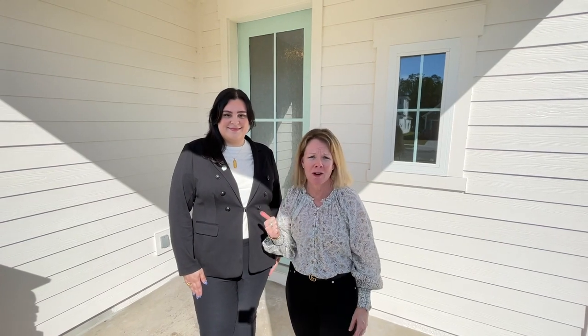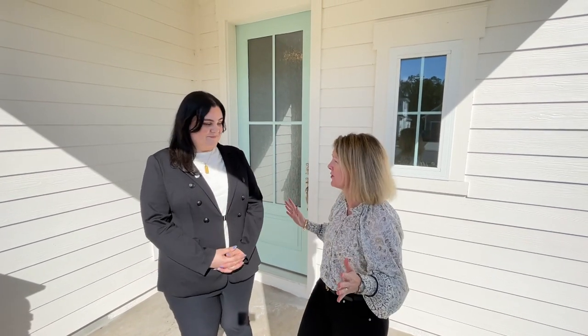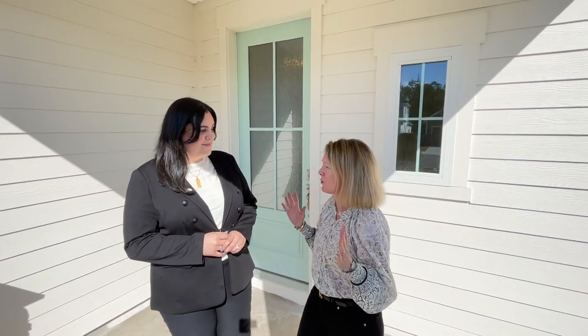Hi everybody, guess what? I am back with Amara of David Weekly Homes. You guys know Amara, and she's got another preserve lot here in Settlers Landing — but there's more. This is the very last one in Settlers Landing with David Weekly Homes. I can't believe it! We're finally at that point. So Amara is going to show you your next house. Let's go inside.